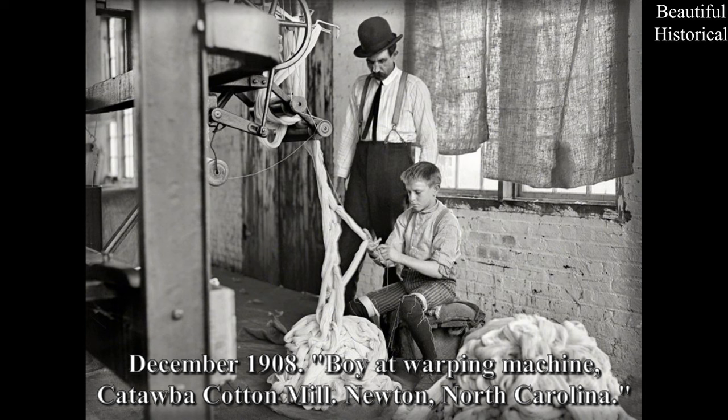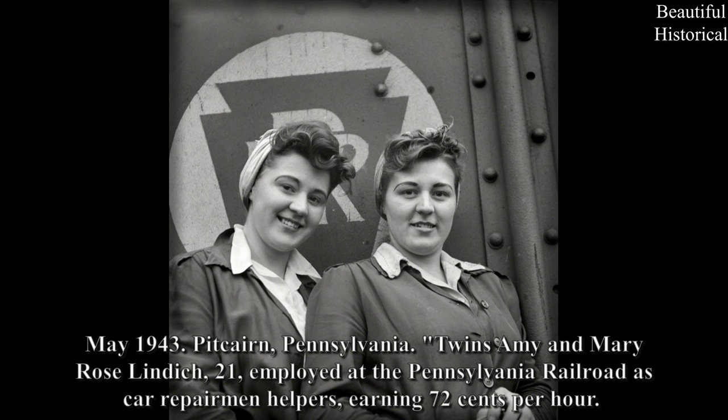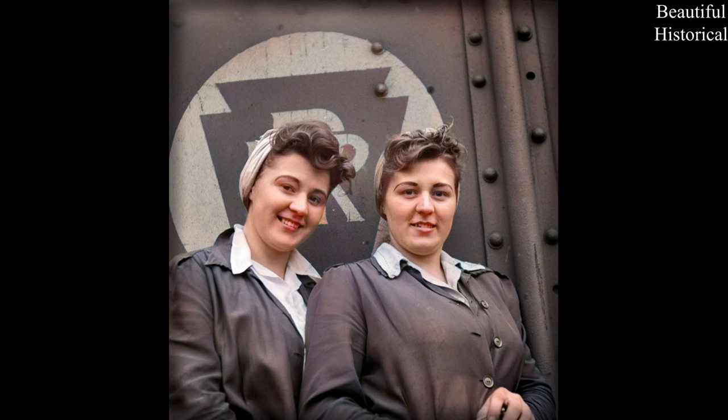December 1908. Boy at Warping Machine, Catawba Cotton Mill, Newton, North Carolina. May 1943. Pitcairn, Pennsylvania. Twins Amy and Mary Rose Lindich, age 21, employed at the Pennsylvania Railroad as car repairmen helpers, earning 72 cents per hour.